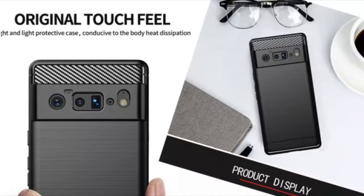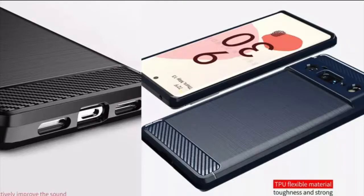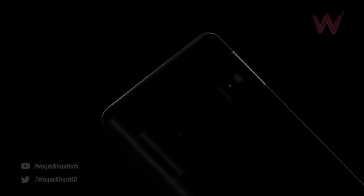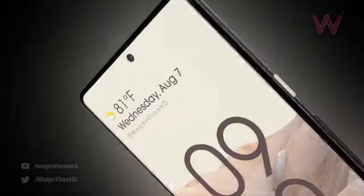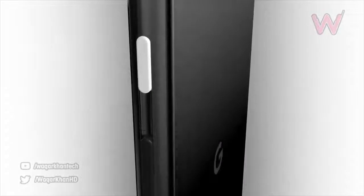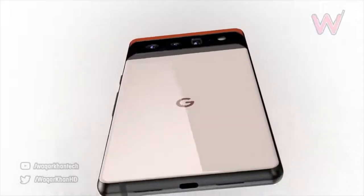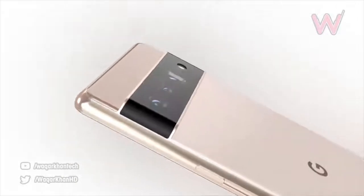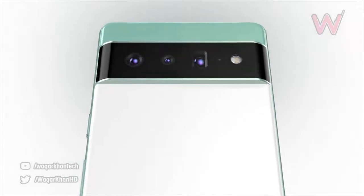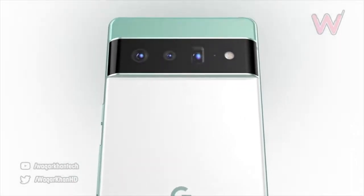Some new case leaks are coming out regarding the Pixel 6 Pro, once again showing the same design we've already seen — confirming it as the final look. We've got the punch hole towards the middle, super slim bezels and chin, and for the first time a color filter lens along with a periscope zoom camera system on the Pixel 6 Pro. We also get an ultra-wide angle lens as well as the main lens featuring the unannounced ISOCELL IMX 800 sensor — still a big mystery for the second half of this year.